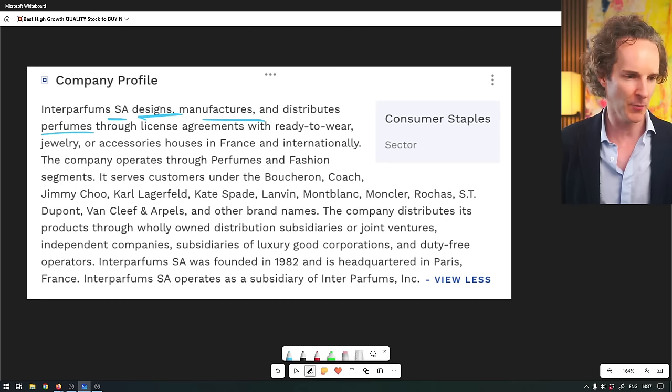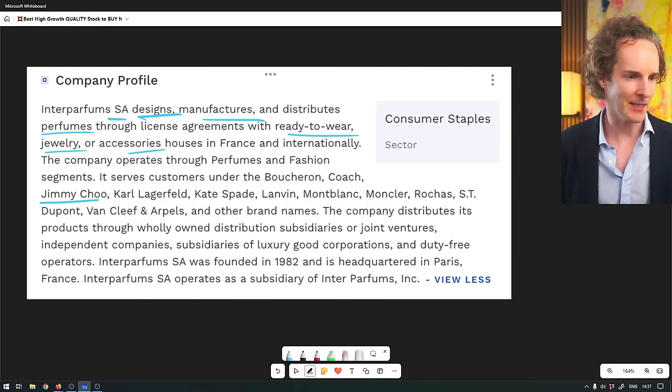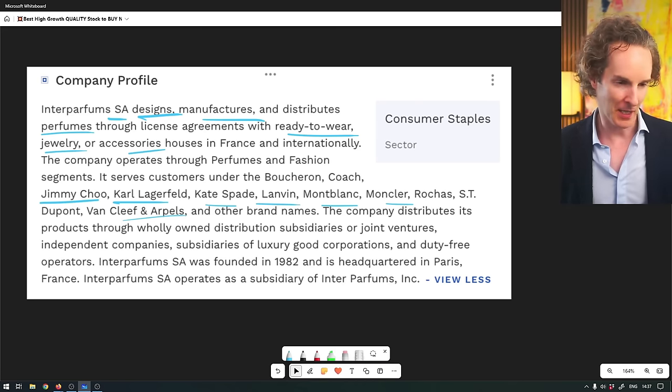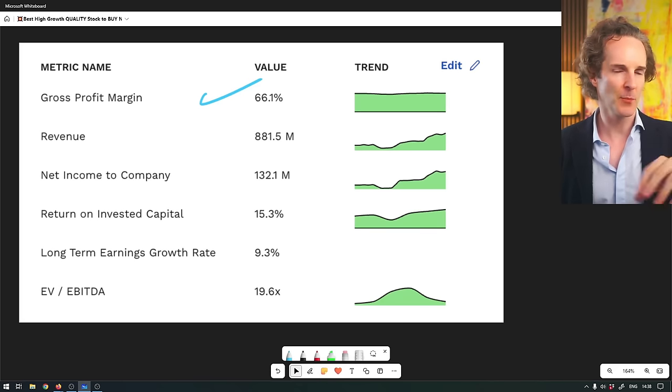They design, manufacture and distribute ready-to-wear jewelry, accessories, and perfumes in France and internationally. So if you've got a brand that makes something like Jimmy Choo shoes and want a fragrance, you go to these guys. Look at the brands: Karl Lagerfeld, Kate Spade, Lanvin, Montblanc, Moncler. They've been around since 1982 and are a subsidiary of Interparfums Inc., which is US-headquartered. Gross profit margins are pretty extraordinary for a company that designs and manufactures, and they distribute through license holders so they don't really have to get their hands dirty on the marketing side.